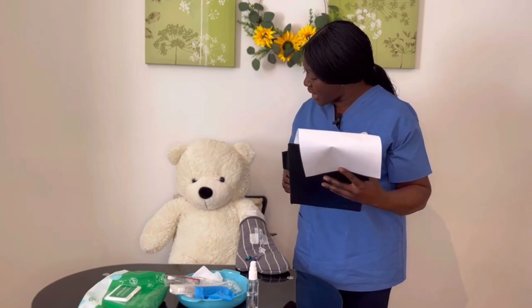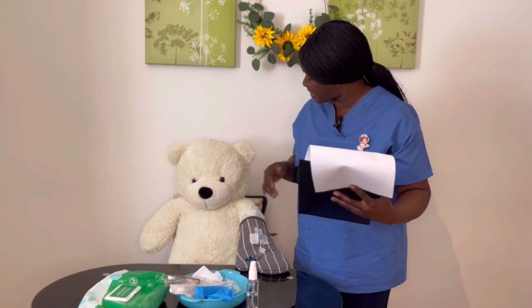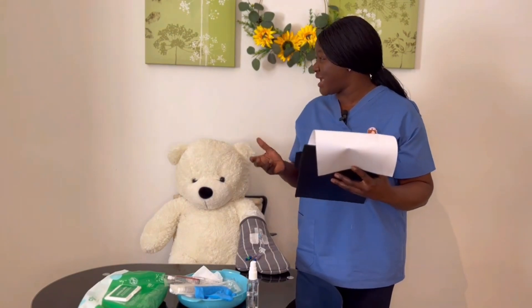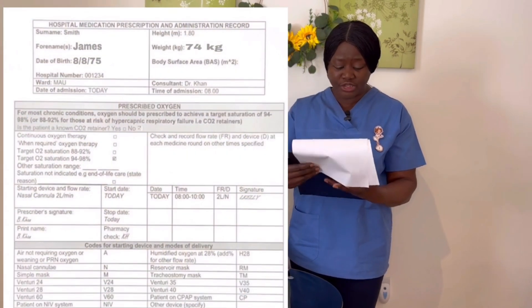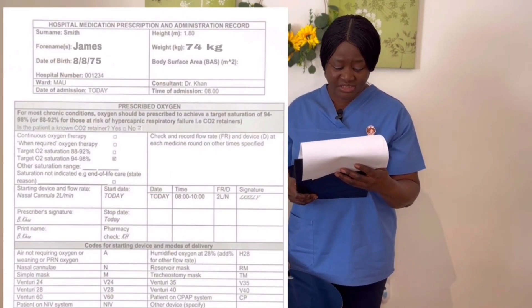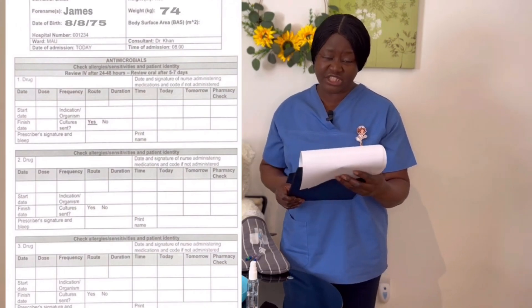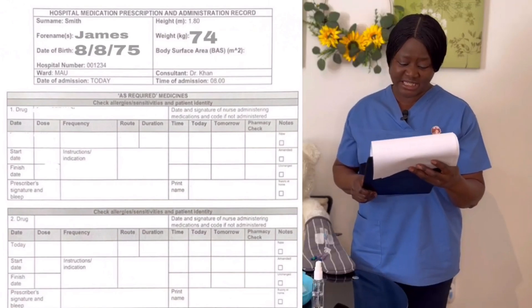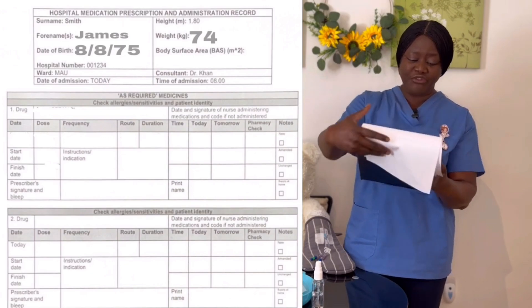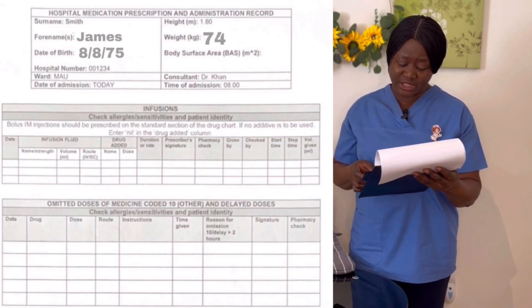The saline flush is just to help maintain patency of your line, James — is that okay? Some feelings you may have when I'm flushing: you may feel a sensation of coolness, like cold water passing into your body. If you feel any unbearable pain, that is not acceptable — are you still happy for me to carry on? Yes. There is no oxygen prescribed for James and no other medications or omitted doses on the remaining pages.